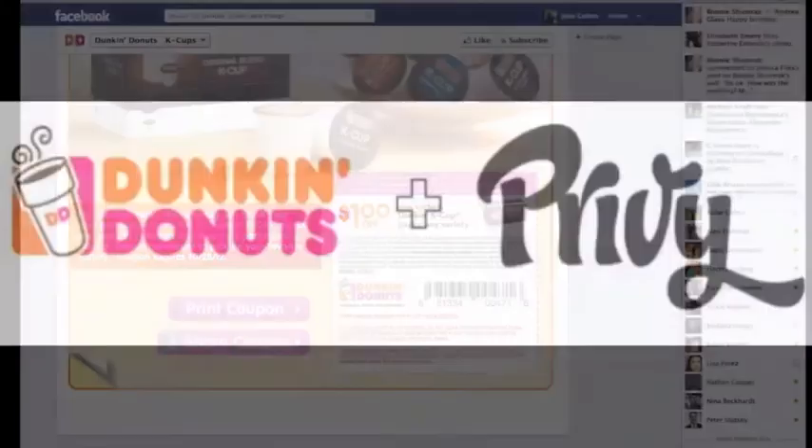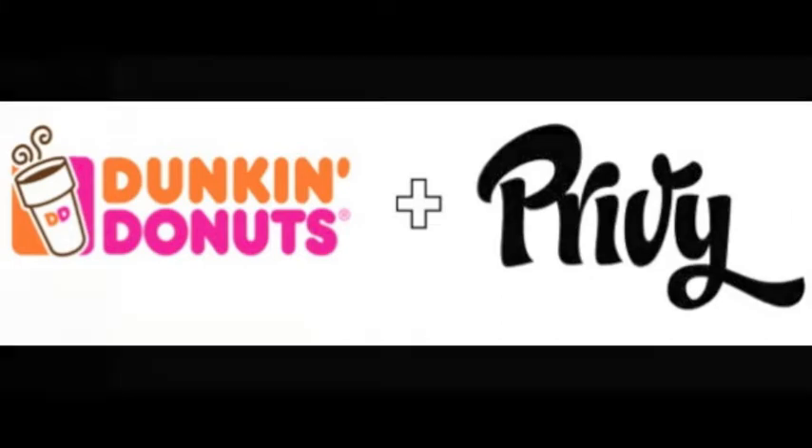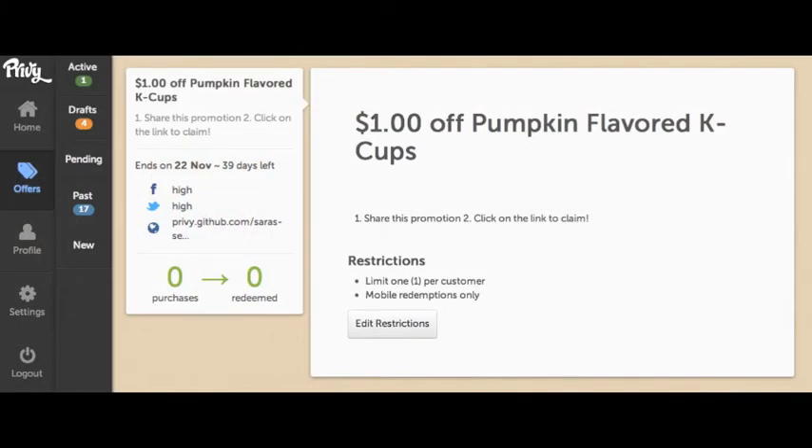Yikes! With Privy, you get more engagement, more customer information, and more attribution data. In less than 3 minutes, you create the promotion you want to run on Privy's dashboard. It's easy and fast, and you have complete control.